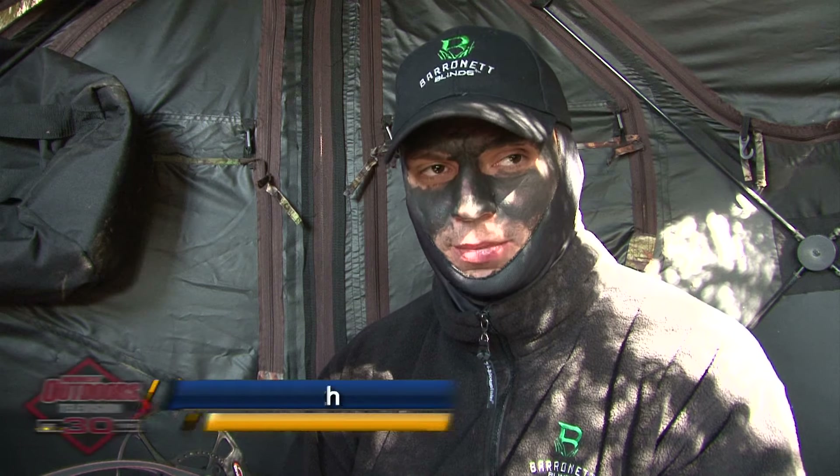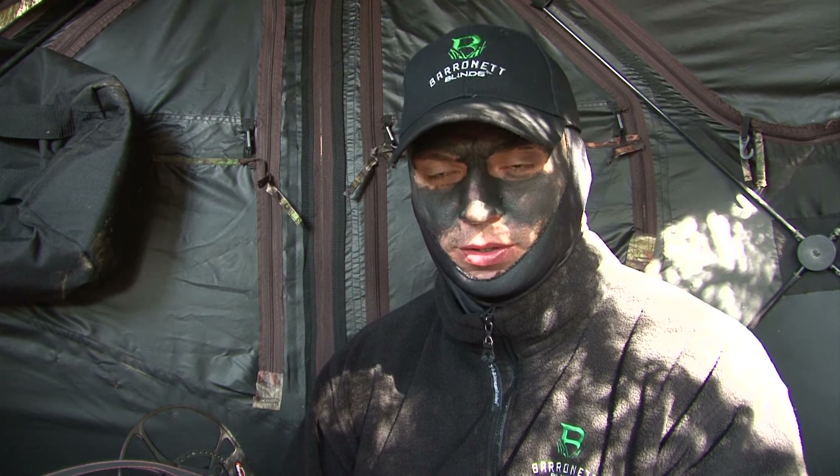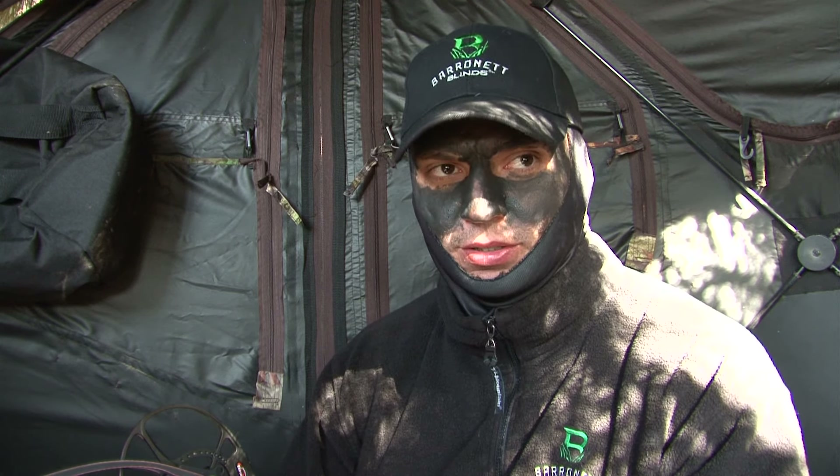Welcome to Midwest Outdoors. I'm Michael Furseth with Baronet Blinds. We just got here in our Baronet Blind on the edge of a soybean field. We're sitting about eight yards in the pine trees on the edge of the soybean field, hoping the deer come out this afternoon into the soybeans and give us a shot opportunity.